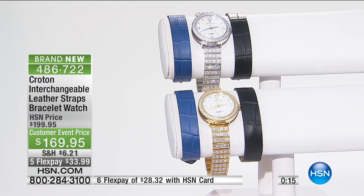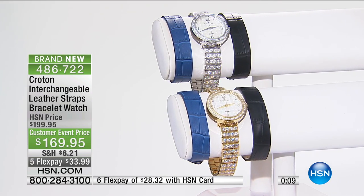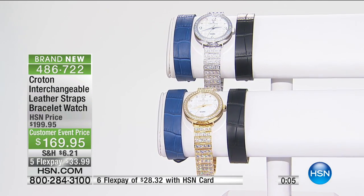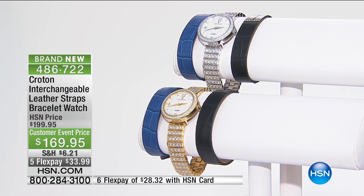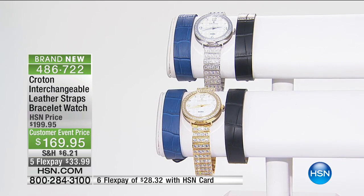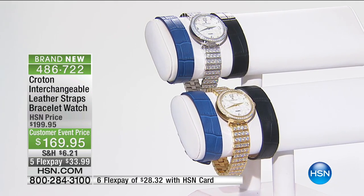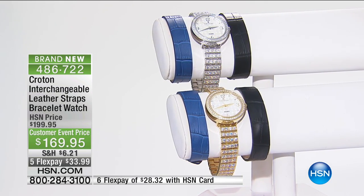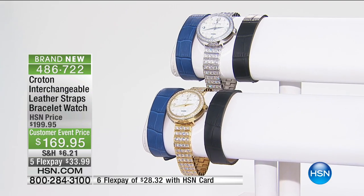HSN card holders — with six flex payments it's $28.33. We'll send the watch out in either gold tone or silver tone, and then you decide how to wear it: the bracelet one day, the watch another, that beautiful French blue, or the genuine leather soft nubuck croco-embossed black — it's completely up to you. The customer event price is temporary; the regular HSN price is $199.95, which is maybe what you'd spend for just a crystal bracelet without the watch or the other two straps.